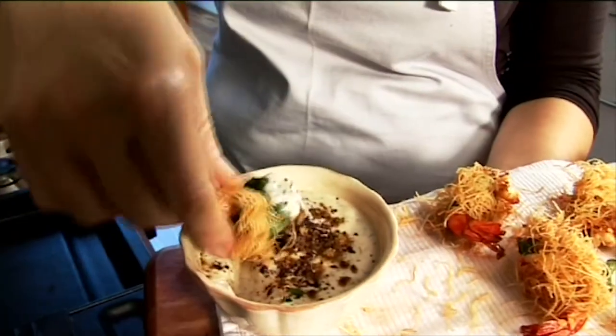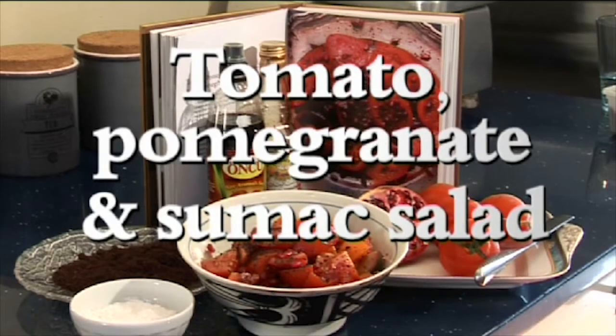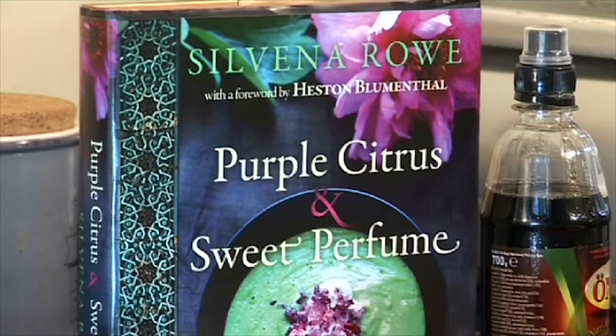The recipes in this book are going to take you on a journey, a journey hopefully you've never done before. Hi there, and now I'm going to make you what I call my purple citrus tomato pomegranate and sumac salad. You may be wondering why the book is called Purple Citrus — well, it's because of the heavy presence of sumac.